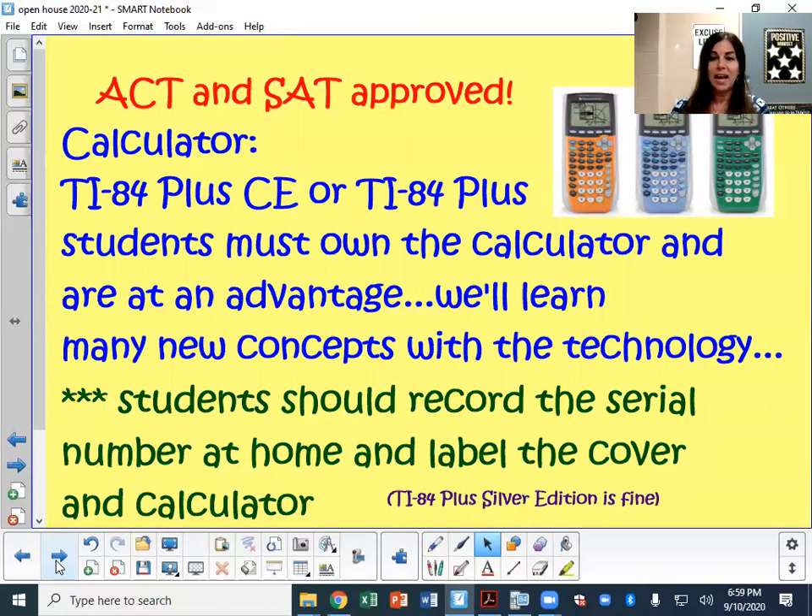You will see on this screen there are TI-84 calculators. Thank you so much for purchasing the TI-84. It will not replace their mental math or their thinking, but rather it will help them expedite problems as they're working. These calculators are ACT and SAT approved. I will be teaching them many shortcuts on the calculator. The TI-84 Plus CE is the newest one in the 84 line — it's the color one. The TI-84 Plus will also suffice if you're getting a calculator or having a sibling pass one down. Students should record the serial number, which is on the back of the calculator at home, and label the cover and the actual calculator, perhaps with a Sharpie.